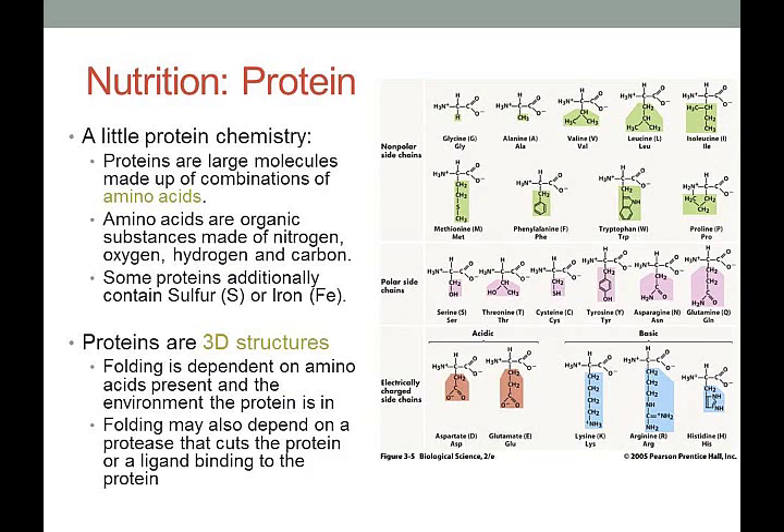Proteins are large molecules made up of combinations of amino acids. Amino acids are organic substances made of nitrogen, oxygen, hydrogen, and carbon. Some proteins additionally contain sulfur or iron — for example, hemoglobin in our blood contains iron, which gives it that red color. Proteins are 3D structures, and their folding is dependent on the amino acids present and the environment, and may also depend on a protease or a ligand binding to the protein.